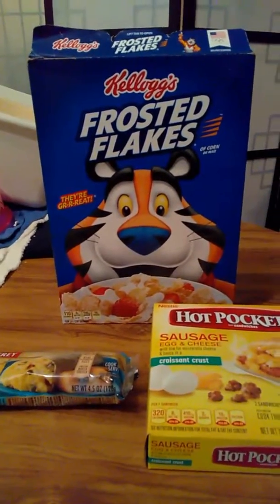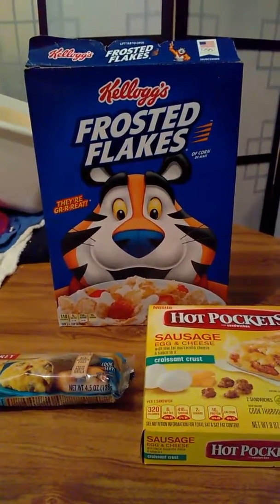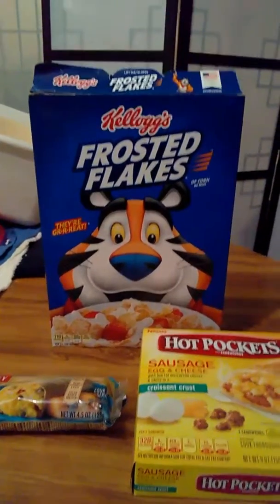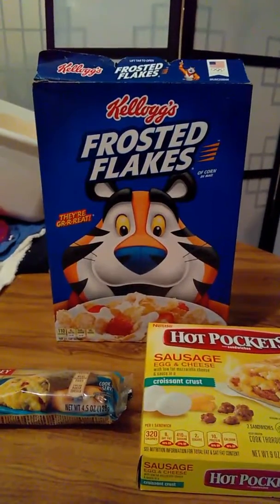Hello food friends, hope you're doing well. I'm doing this video on breakfast foods I really like. Of course you can see in the back a box of Kellogg's Frosted Flakes cereal — one of my favorite cereals to eat.